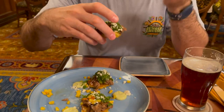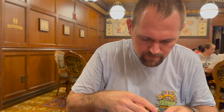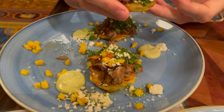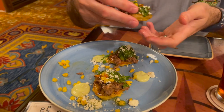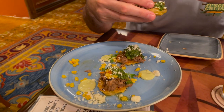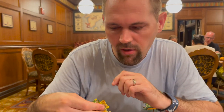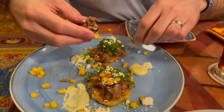Dave is going to try the cachapas — it's a little messy, falling apart. It's got the corn pancake and then the beer braised pork. The corn pancake has just a little sweetness to it, which is really nice with the kind of salty pork. Lots of flavor. I like it with that avocado cream. It looks really tasty — just really hard to eat. Maybe something you want to eat with a fork.